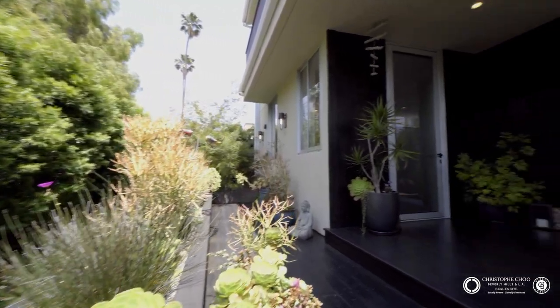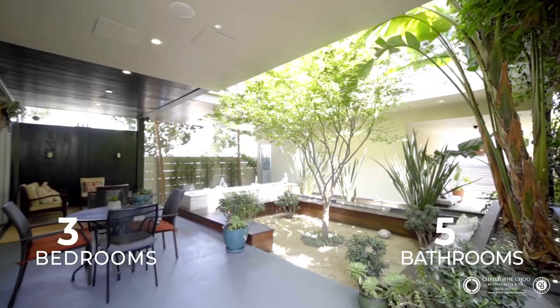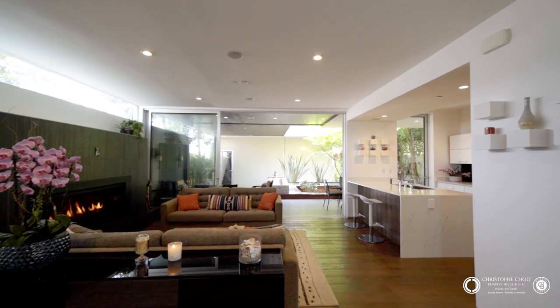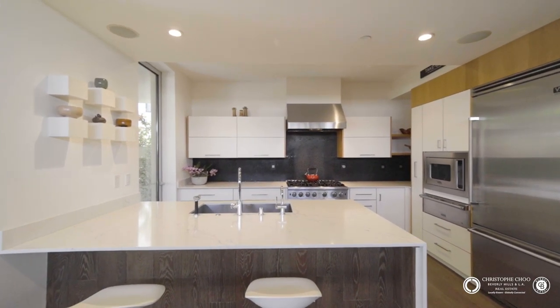This is such an amazing and unique home — this open, expansive feeling. It's modern architecture, which is what everyone wants. And we're in the heart of Silicon Beach. Beautiful French oak wood floors throughout, and you walk in to a space that's light and bright everywhere.